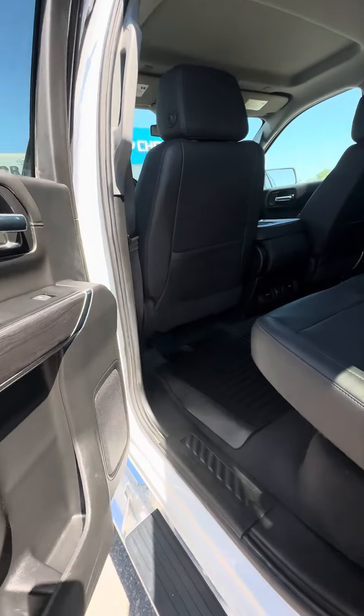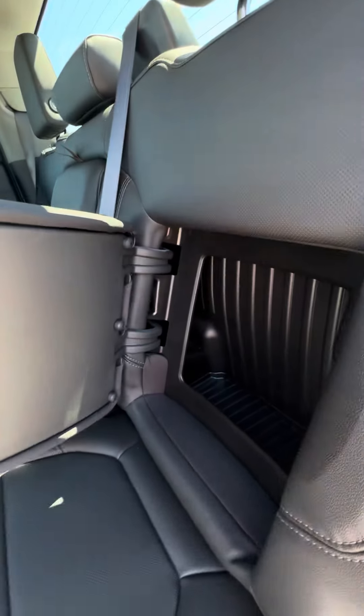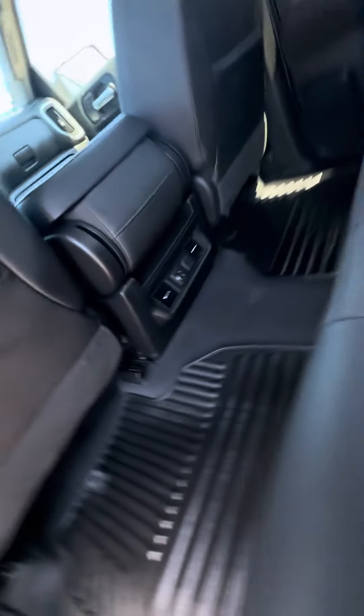Opening up the truck and looking at the back seat. You have the nice black leather — very, very clean back seat. Cubby holes in both outboard seats, as well as charging and climate control. Lifting up the seat, you do have some undercarriage storage there.